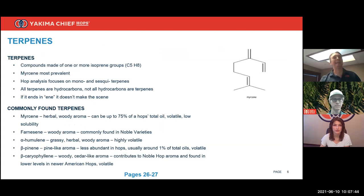Terpenes are made up of isoprene units, which are five-carbon alkene chains — alkenes always have carbon-carbon double bonds as signified on myrcene's chemical structure. Monoterpenes like myrcene have two isoprene units giving them 10 carbons; sesquiterpenes like caryophyllene and humulene have three isoprene units giving them 15 carbons. Terpenes are hydrocarbons containing only carbon and hydrogen like most oils, making them hydrophobic — they do not mix with water. Their solubility in beer is essentially zero, so if it ends in '-ene,' it doesn't make the scene.